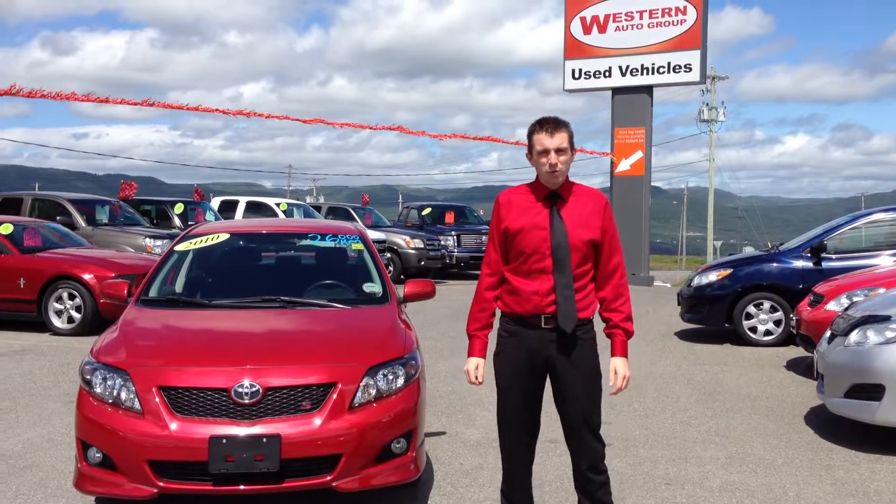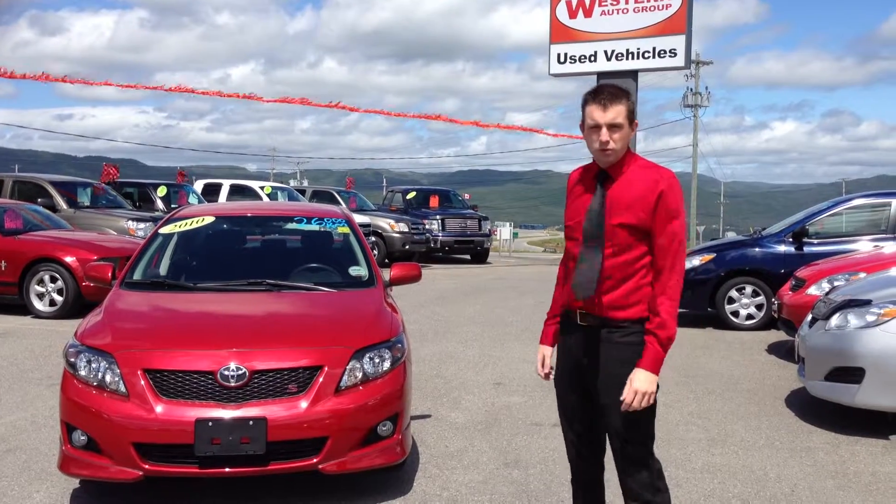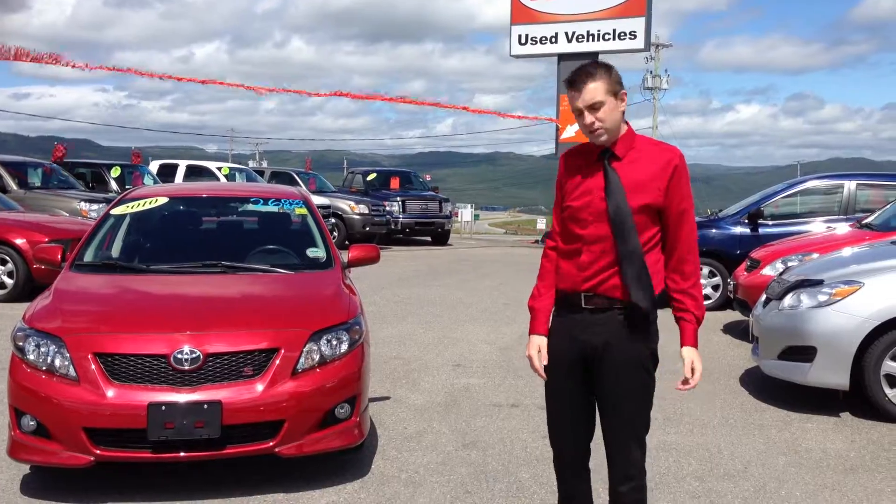Good day folks, Zach Thomas here again on Western News showing you the 2010 Toyota Corolla Sport. It has approximately 26,000 kilometers and a whole bunch of features.